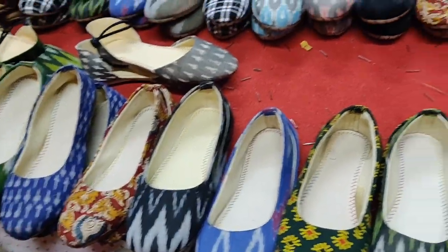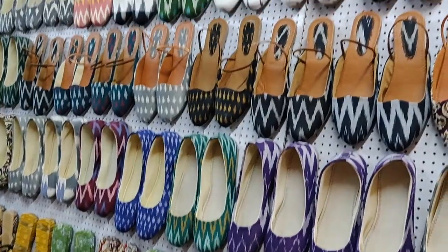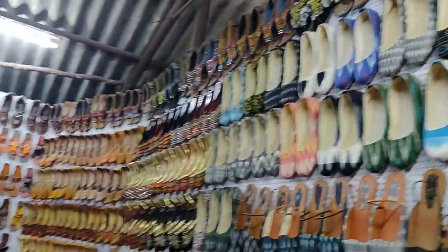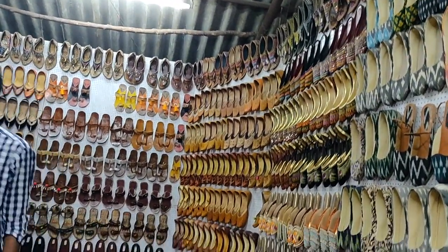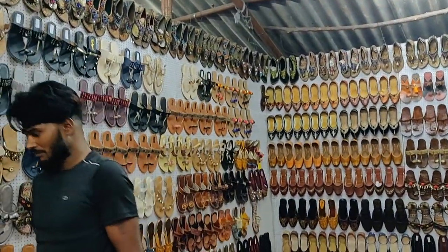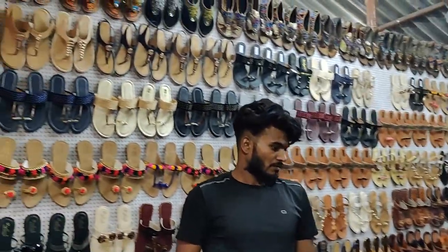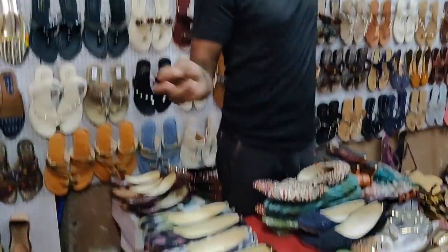There is also a chappal store. There are different kinds of bellies and many varieties of footwear. There are pom-pom decorated chappals, as well as decorated and embroidered footwear.